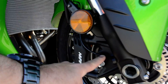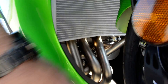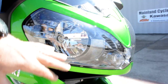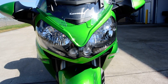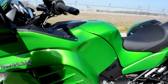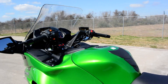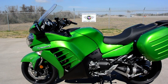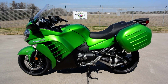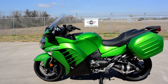Of course it has inverted front forks and petal-style rotors on the front with four-piston Nissin calipers. You can see the trigger and sensor for the ABS and traction control. There are four header pipes - this is an inline four-cylinder - with the radiator and ram air duct. It has dual halogen headlights and mirrors that break away. This one looks great in candy lime green and comes with a tank protector. There's just so much to talk about on the Concours 14.